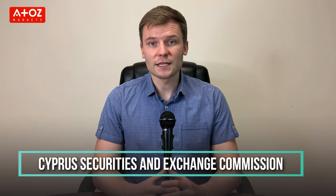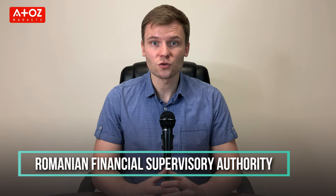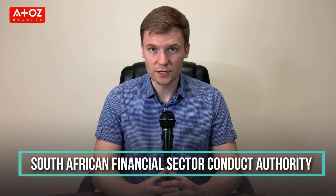How is CAPEX regulated? In Cyprus, CAPEX is authorized and regulated by the Cyprus Securities and Exchange Commission. In Spain, the broker is registered with the Spanish National Securities Market Commission. In Romania, CAPEX is registered with the Romanian Financial Supervisory Authority. In South Africa, the company is authorized and regulated by the South African Financial Sector Conduct Authority. In Abu Dhabi, CAPEX is regulated by the Financial Services Regulatory Authority. In Seychelles, the broker is authorized and regulated by the Seychelles Financial Services Authority.